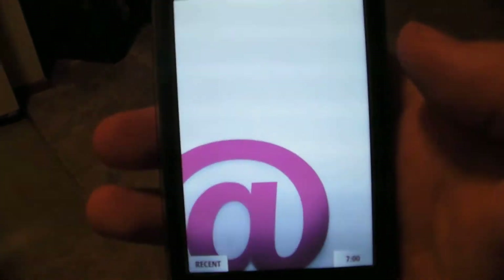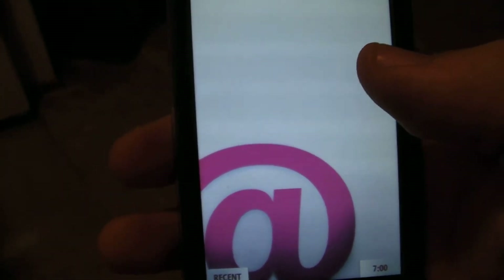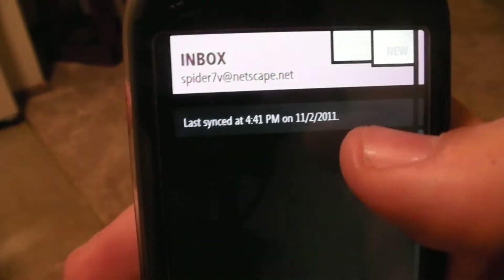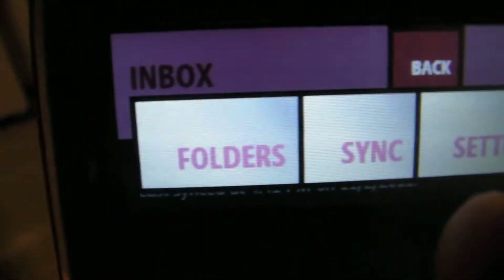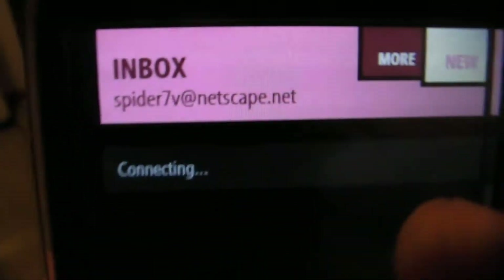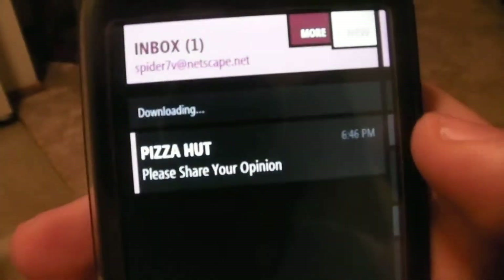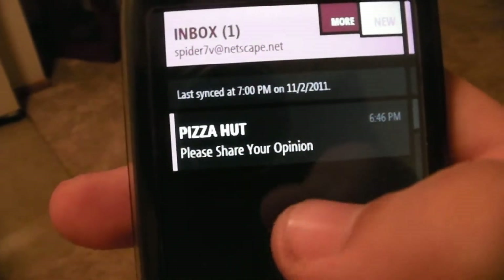Next is email. You can check your email. Like I said, I have data blocks so I have to force sync these. I just go there, hit more, and then I hit the sync button. Then it says connecting, checking for email, downloading any new email I have. There it is — and if I tap it, it'll open up the email.